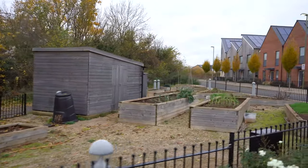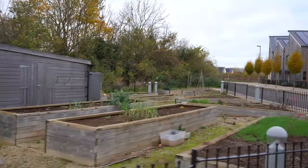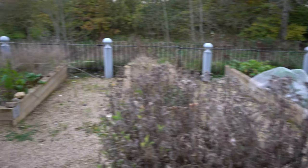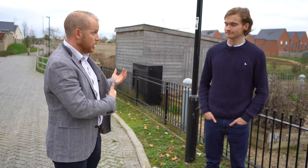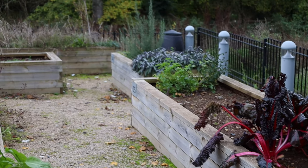If we look at our ecological footprints as human beings, if everyone lived as we do in the UK, we'd need three planets to support ourselves, and a lot of that's on our lifestyle — where we live, the energy we consume, how we move around. But a lot of it is also to do with our food and the stuff that we buy.